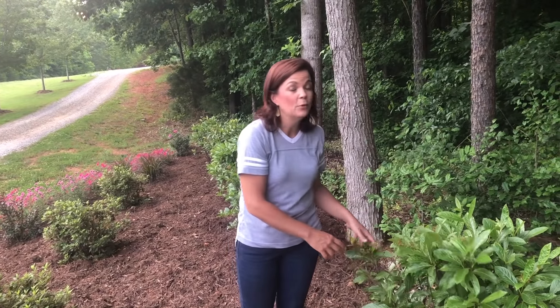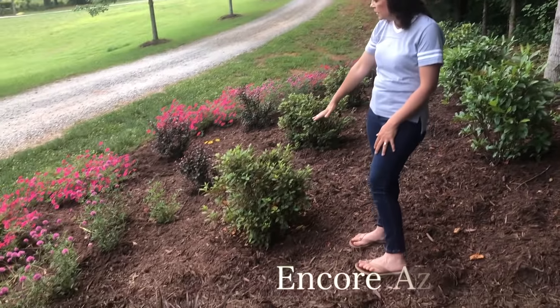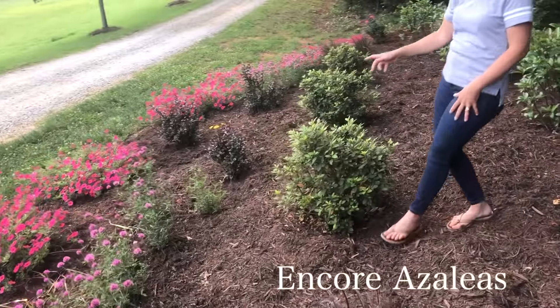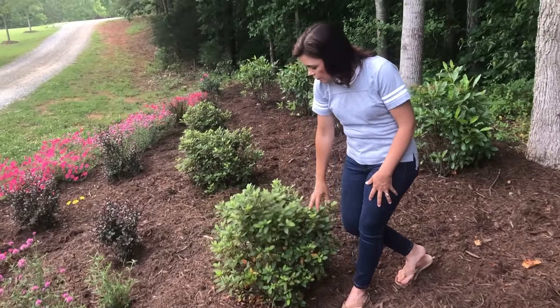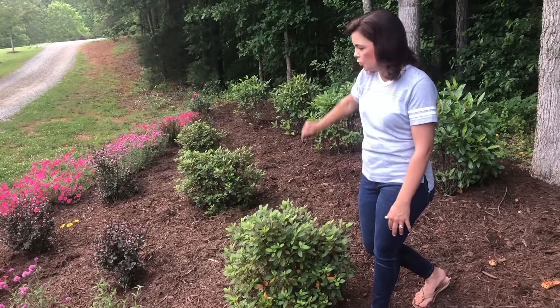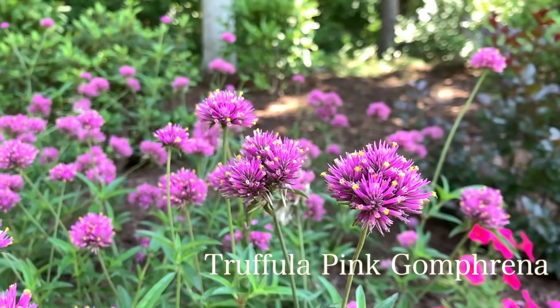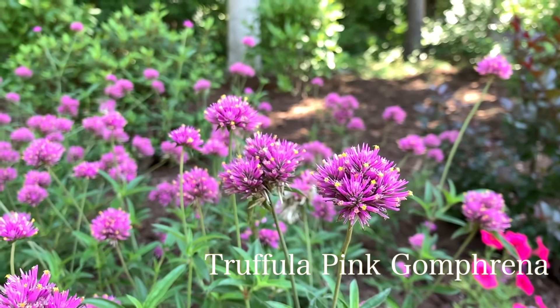I'm really happy with how the Brandywines are doing. We also have the encore azaleas — the re-blooming azaleas that bloom in spring and fall. If you can see all their bright tips, they have put on tons of new growth and are very happy plants. There are three of those, and I also brought back the gomphrena — last year it was a great success so we're doing it again.